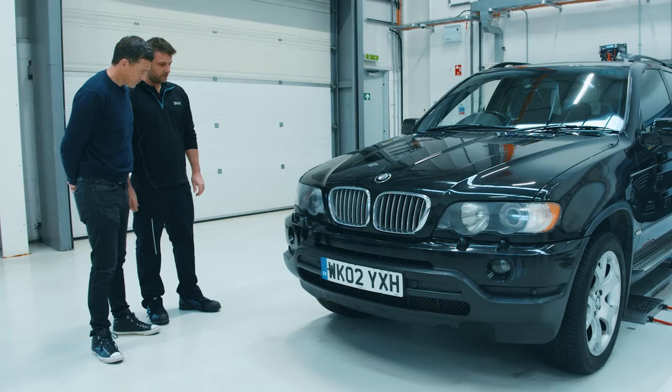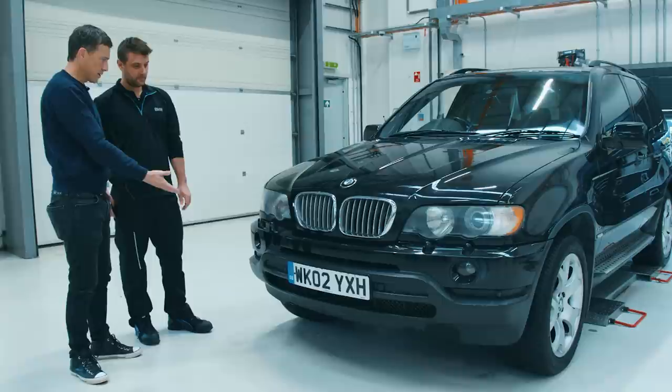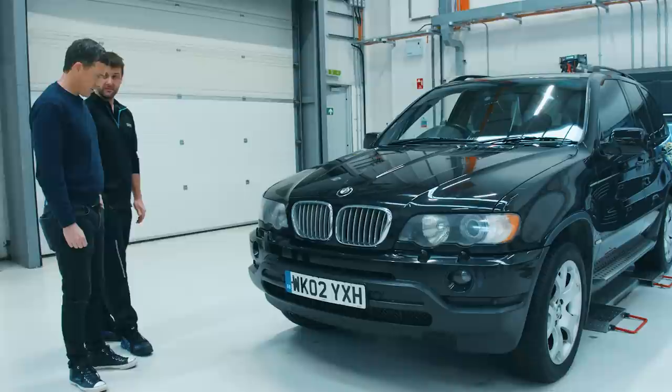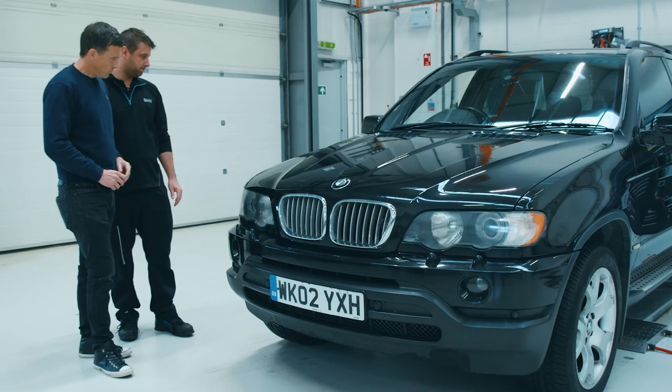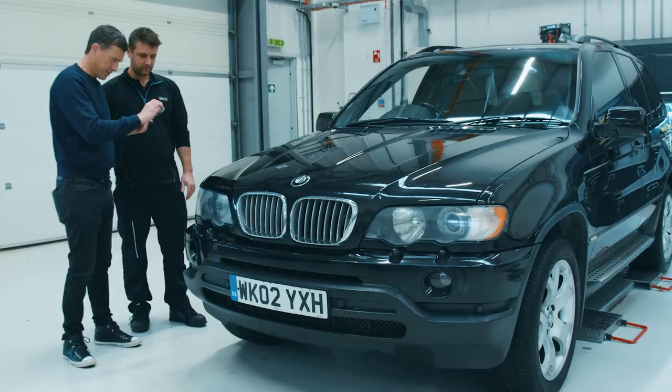Starting at the front: there's a little bit of discoloration in the headlights and a few stone chips in the bottom. But this is a 20-year-old car, so that's all fine — it's actually pretty good for the age. The headlights are xenons, factory xenons. The front wing on this side has a bit of paint peeling, a bit of fading, and a little dent. Let me film it so you can see what we can see.